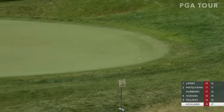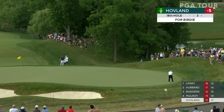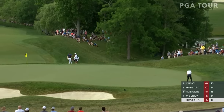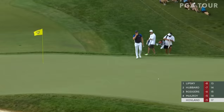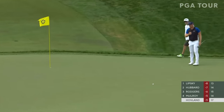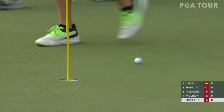Coming off three straight birdies at 15, 16 and 17. This is over in the neighborhood where we'll see the flag stick tomorrow. Look at this putt coming up — 75 feet. Two putts would be phenomenal. How quick this is. That's kind of the putt that Justin Thomas made here.